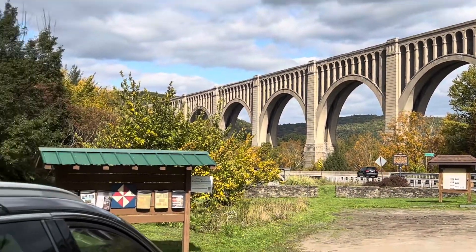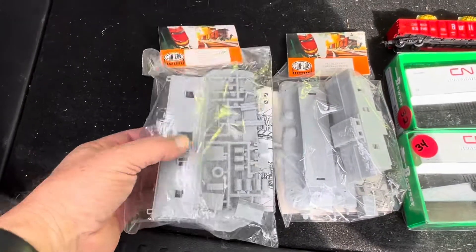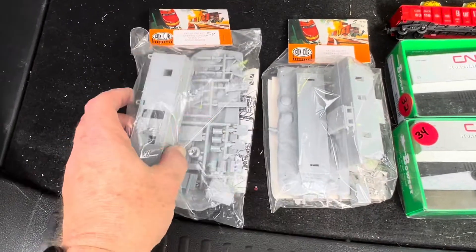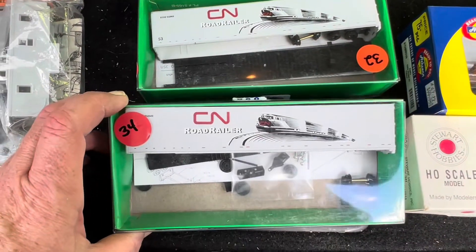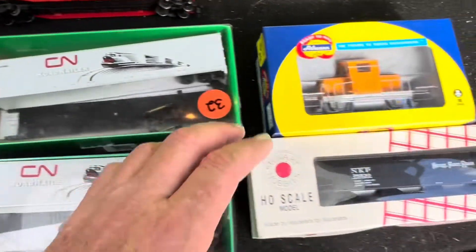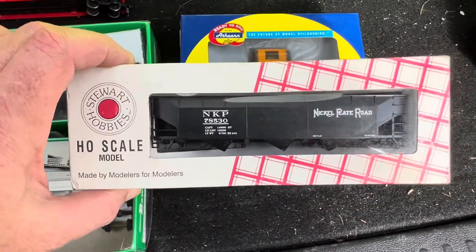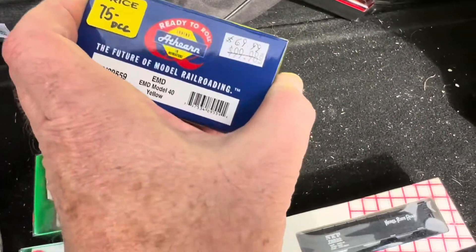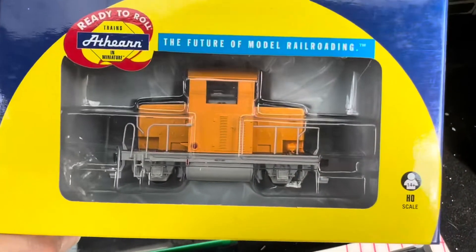Let me show you what I got at the train show. First off, I got these two Concor building kits — one's like an old boxcar and one's an old caboose, but they're like yard offices. This one is like an engine crew shanty. I also got two more road railers — CSN, different numbers — and a Nickel Plate Stuart Hobby open coal hopper.